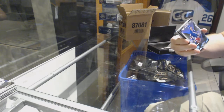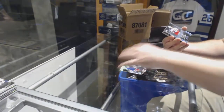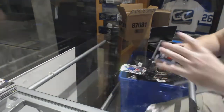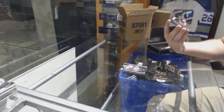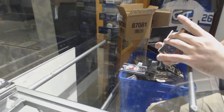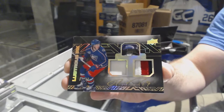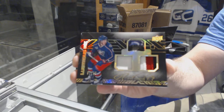For the Rangers, 299, Marc Messier. For the Blue Jackets, 299, Sonny Milano. Now for the Blue Jackets, number 249, Dual Lustrous Ink Patch Auto from the 1516 Black Diamond, Ryan Johansson, number 49.